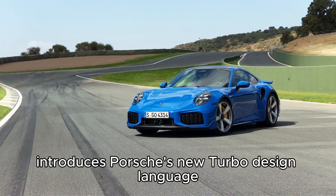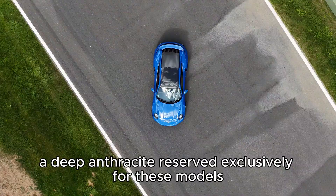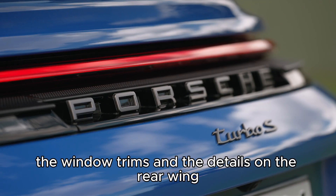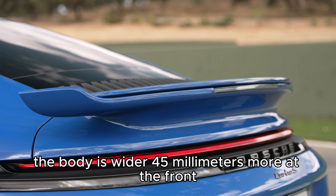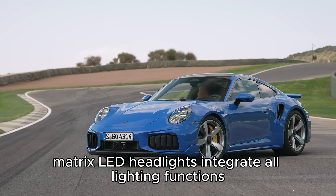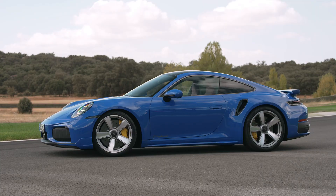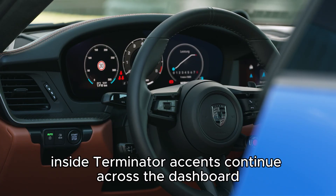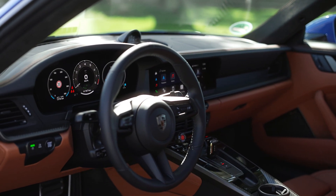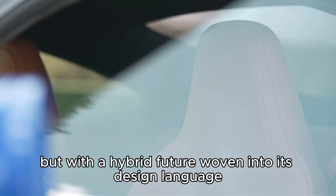Visually, the Turbo S introduces Porsche's new turbo design language. The contrast color is called Turbinite — a deep anthracite reserved exclusively for these models. You'll find it on the badges, the window trims, and the details on the rear wing. The body is wider, 45 millimeters more at the front, with functional air vents carved into the rear arches. New HD Matrix LED headlights integrate all lighting functions, freeing space for larger cooling ducts below. Inside, Turbinite accents continue across the dashboard, door panels, and seatbelts. Carbon structured trim and a perforated microfiber headliner add a technical, motorsport feel. It's unmistakably Turbo S, but with a hybrid future woven into its design language.